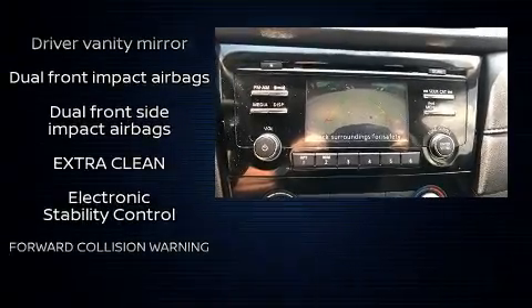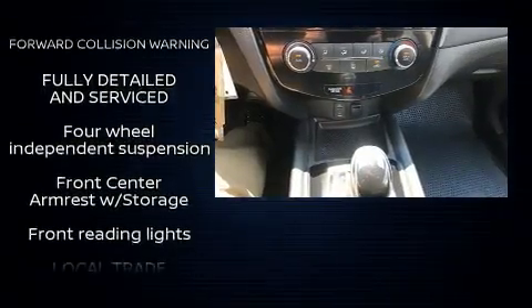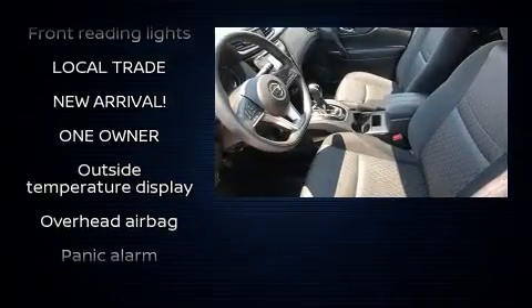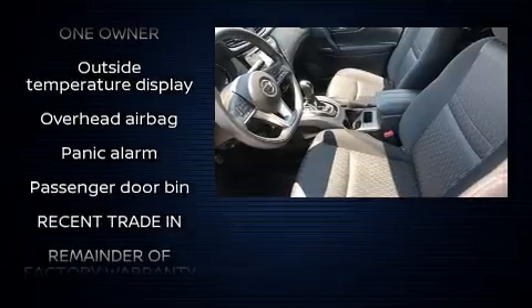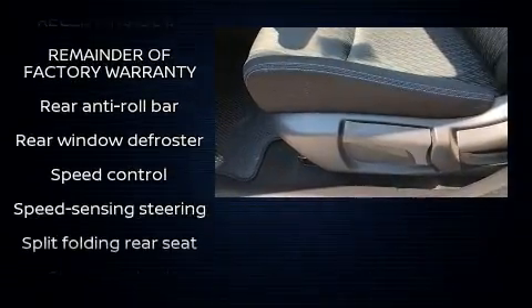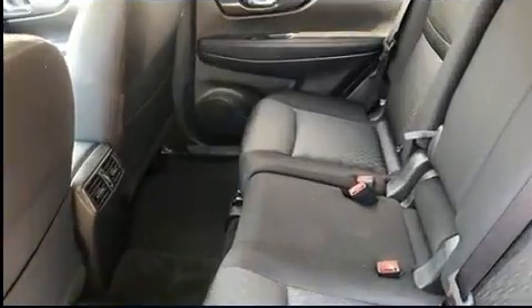Nissan ensures the safety and security of its passengers with equipment such as front and side impact airbags, traction control, anti-whiplash front head restraints, a panic alarm, and four-wheel disc brakes with ABS.